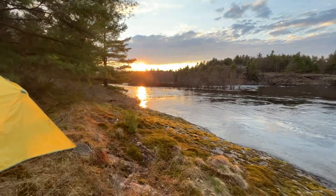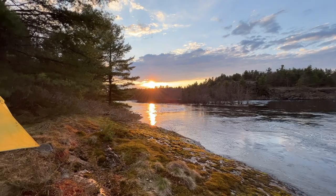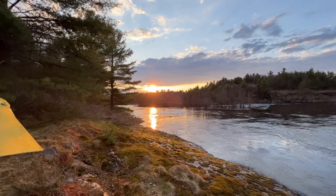Look at this gorgeousness right now — isn't that beautiful? I'm going to go take a couple of pictures before this disappears and then get my dinner going.